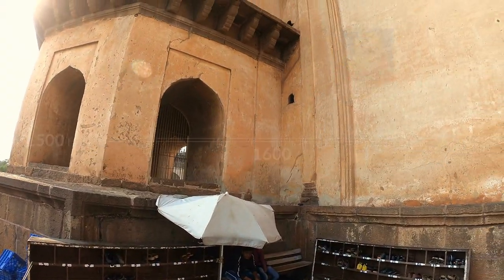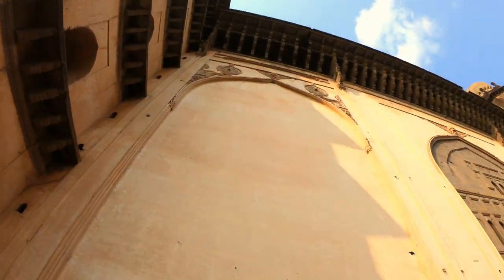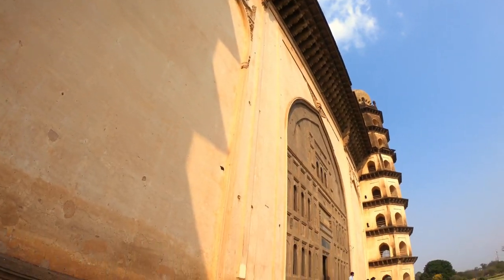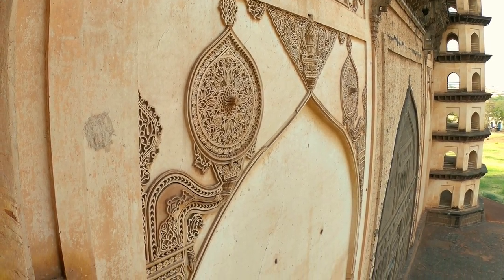Its magnificent dome rises 51 meters on a huge stone cube. At each corner is a seven-story tower. Exquisite stucco motifs decorate the facade.